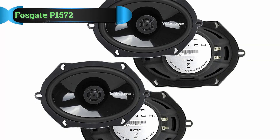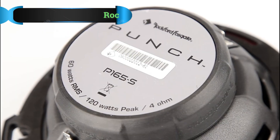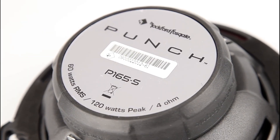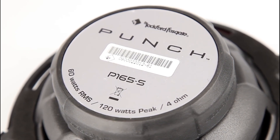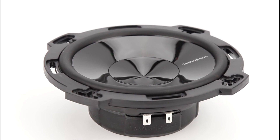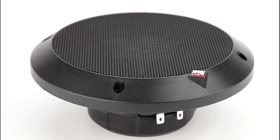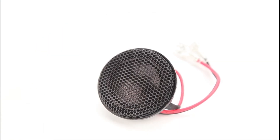Number 3: Rockford Fosgate P1572 Speaker. Rockford Fosgate's P1572 is priced like a mid-range speaker set, but in terms of performance and overall sound quality, punches way above its weight. It's a great speaker set that looks stunning and checks all the boxes in regards to sound quality, build quality, and of course, looks.